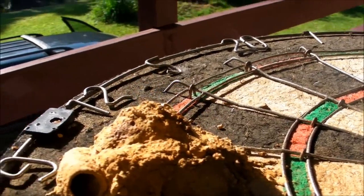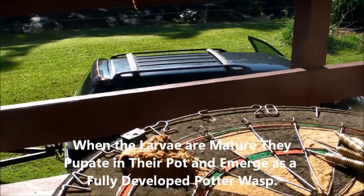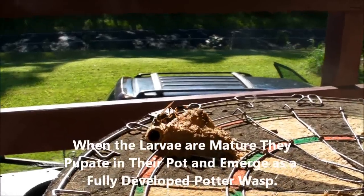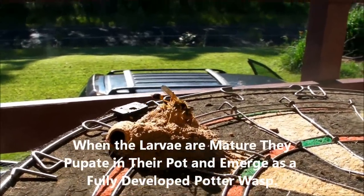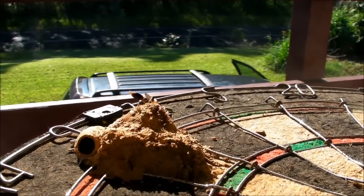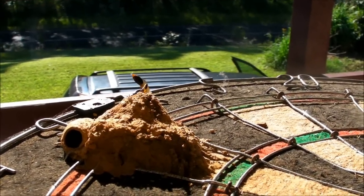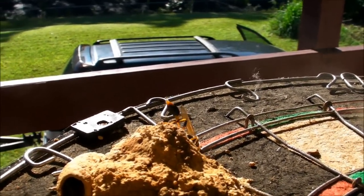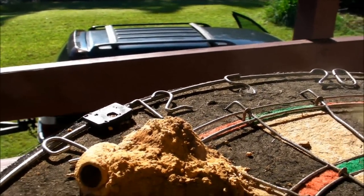It doesn't take very long — he's got a nearby mud source and off he goes. And here he comes, incoming hornet. There he goes down landing. He's got a big bob of mud that he's been busy collecting. He's working so hard. He's got such a little bitty waist. And off he goes.